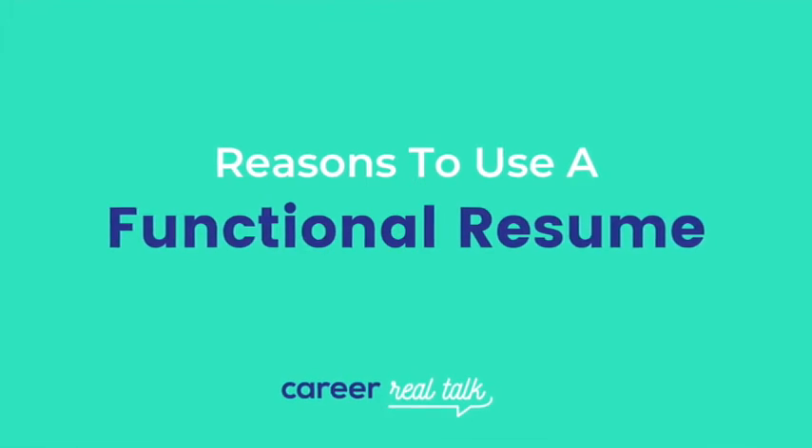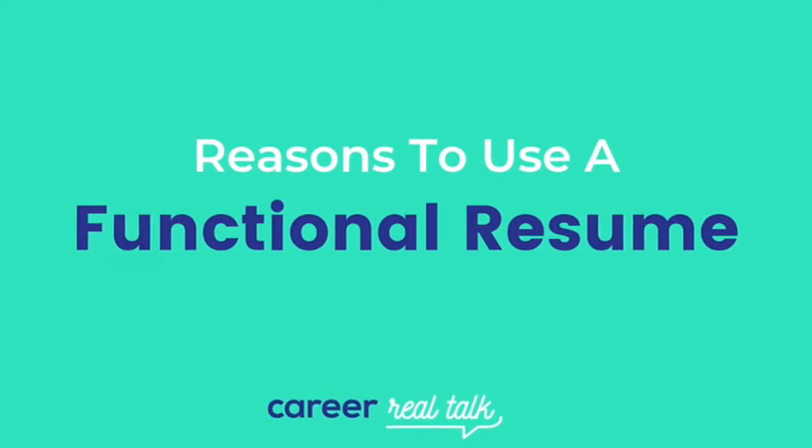Here are some reasons when and why you should use a functional resume. If you are a new grad highlighting how your part-time roles and volunteer experience are applicable, or if you have frequently changed jobs and would rather draw attention to your experience over tenure, or you are a freelancer looking to get back into the corporate world, or if you're making a career change and want to show how you have acquired relevant transferable skills.